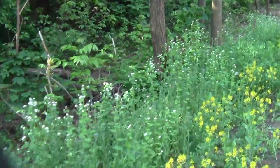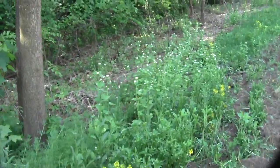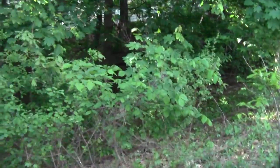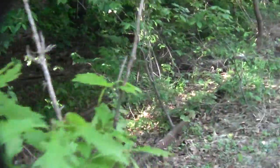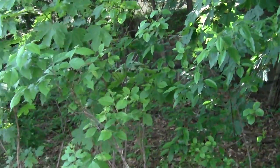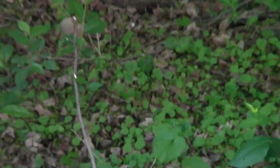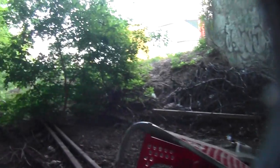An underpass — that'll probably get us back to where it's walkable. You can see more great old artisan stonework through the trees.